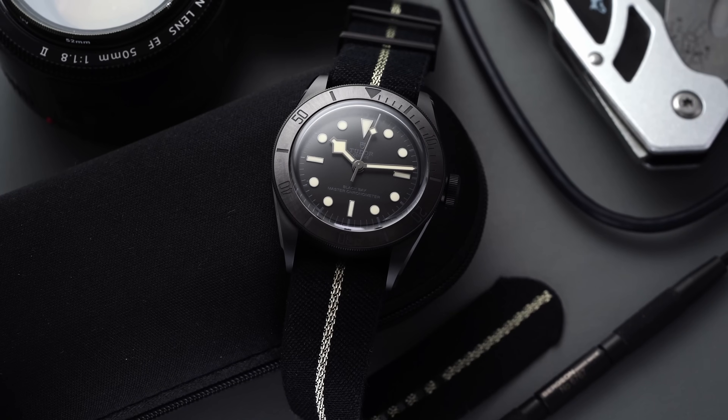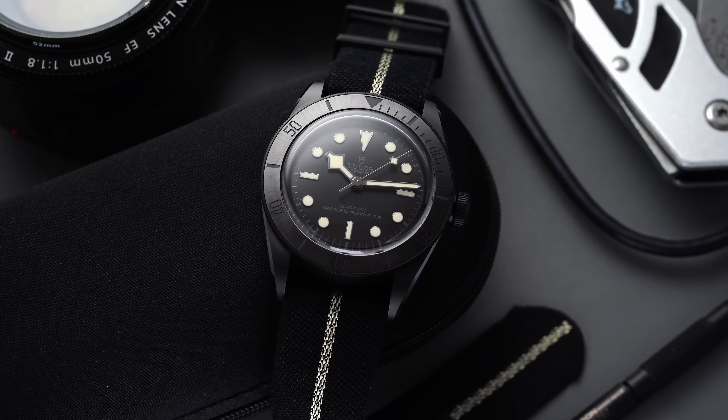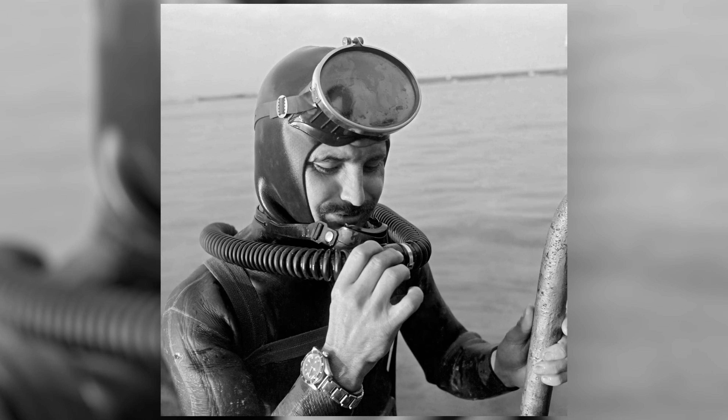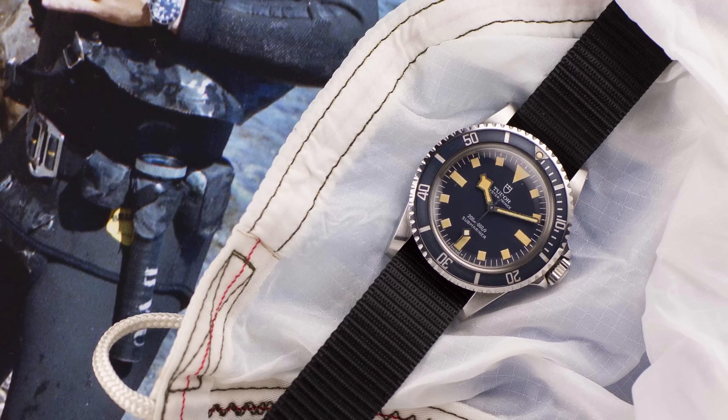It's important to address the announcement of this watch, as some context around how and when it was announced caused it to receive some unnecessary pushback. There are plenty of models highly requested by Tudor fans, and this creates fanatical responses — both positive and negative — to moves made by brands. Before this model's release, there was subtle referencing to a new partnership with the Marine Nationale on Tudor's Instagram, and in typical watch collector fashion, people quickly jumped to conclusions expecting a new Marine Nationale collaboration in the immediate future.